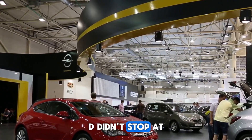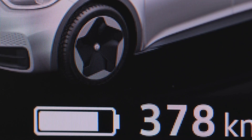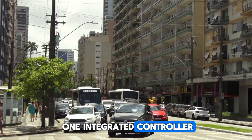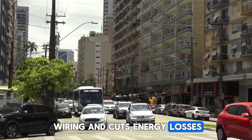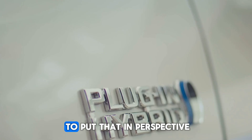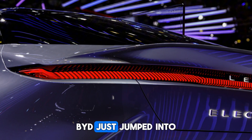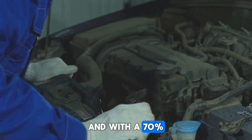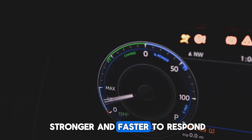But BYD didn't stop at the engine — they redesigned the entire powertrain. Seven components once scattered across the system are now packed into one integrated controller, saving space, reducing wiring, and cutting energy losses. Efficiency now hits 92%. To put that in perspective, most hybrids barely cross 80%. BYD just jumped into performance car territory. And with a 70% boost in power density, the system is lighter, stronger, and faster to respond.